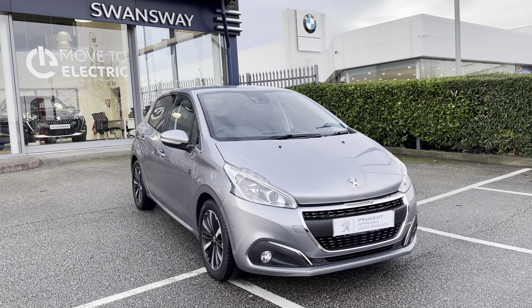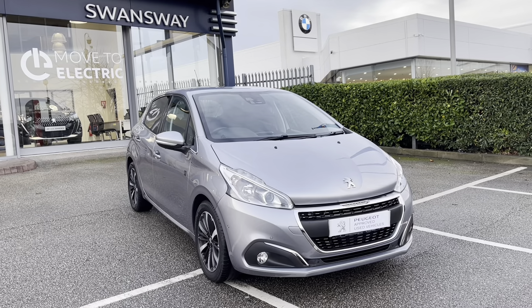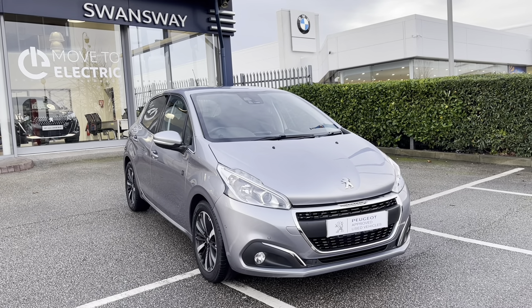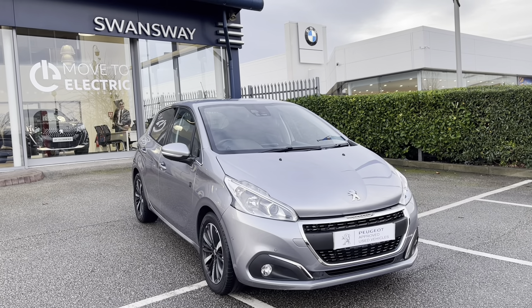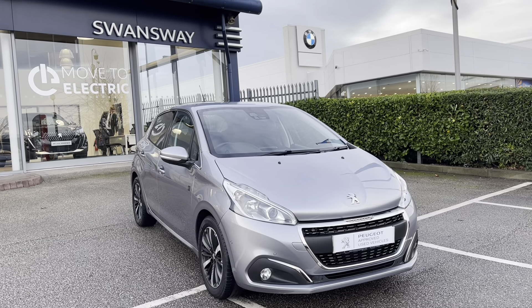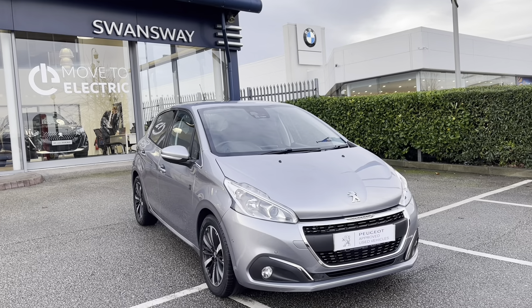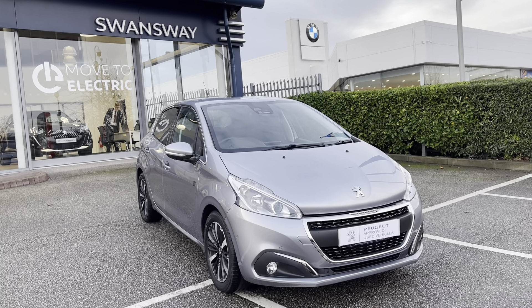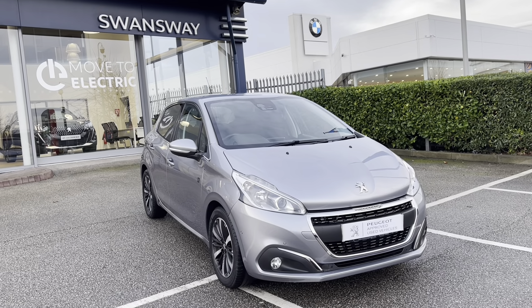This Peugeot 208 is prepared to approved used standards with the 112-point check by our fully trained Peugeot technicians. All our cars are subject to a £150 admin fee that covers the provenance check. Flexible finance packages are also available. For more information or for a personalised quote, please call 01244 398 600. Please do not forget to subscribe to our YouTube channel and follow our page on Instagram. Thank you for watching and we hope to see you here at Chester Peugeot soon.